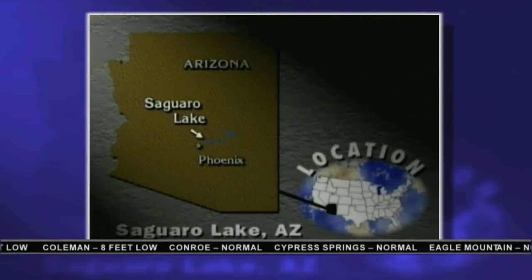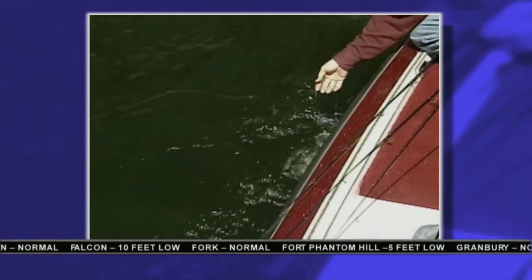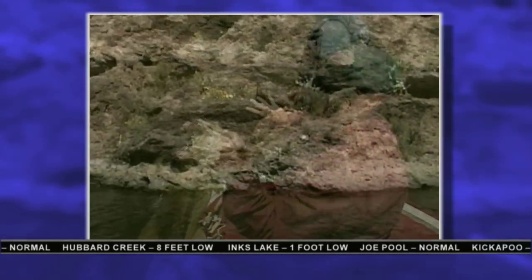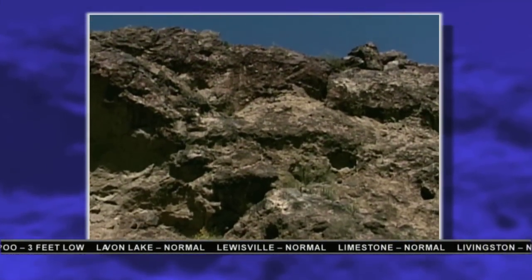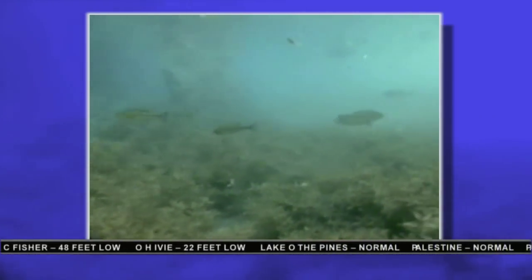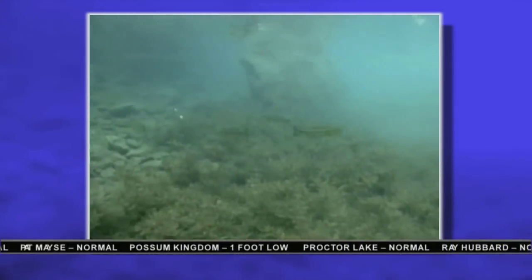Saguaro is sort of the catch-all for all the lakes — it's got walleye, it's got every kind of fish that's on all the lakes. That's a good one! Your next lesson on clear water fishing: don't be afraid to throw out over open water, because in clear water fish will suspend. You can catch them by either ripping a big spinnerbait over the top of their heads and they'll come up and get it, or throw a jerkbait.